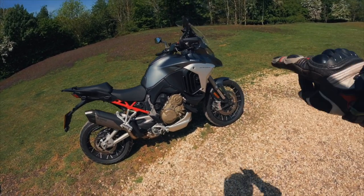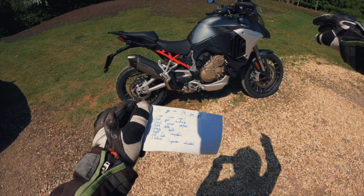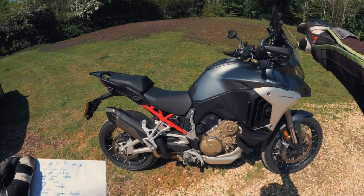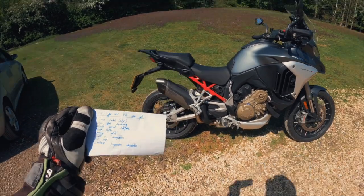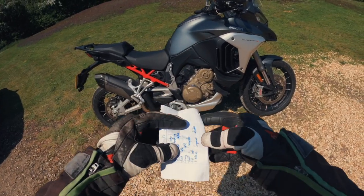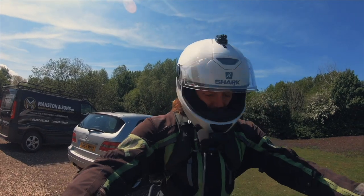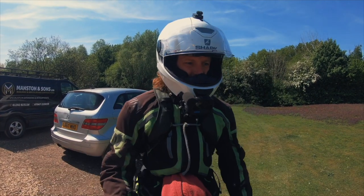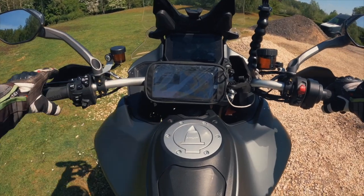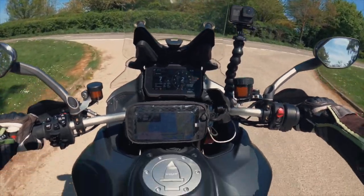Going over what you get with the V4S over the standard V4 — it's about four grand more expensive. You get adaptive cruise control with forward-facing radar, blind spot monitoring with rear radar, Ducati Connect interface on the TFT screen for navigation, a quick shifter, cornering lights, built-in navigation on the TFT, hill hold control, and the electronic Ducati Skyhook adjustable suspension. It's a fair bit of extra money, but the quick shifter and suspension and nav on a bike like this just makes it.